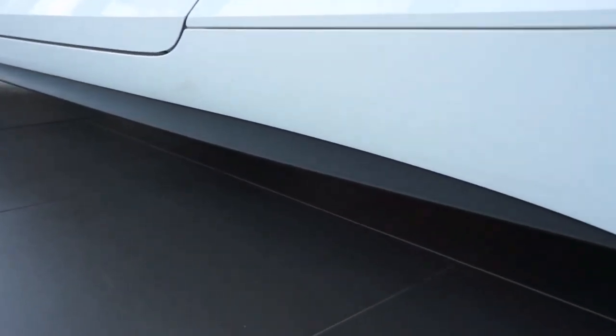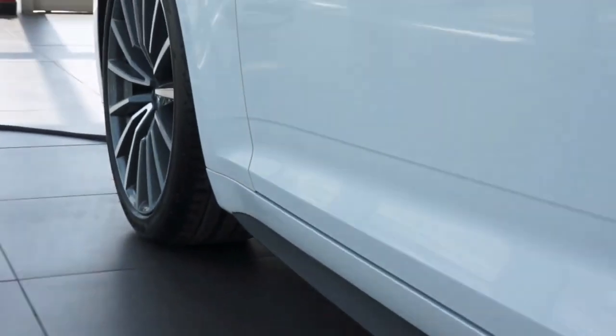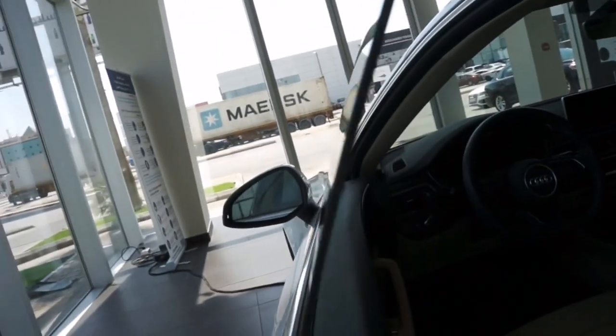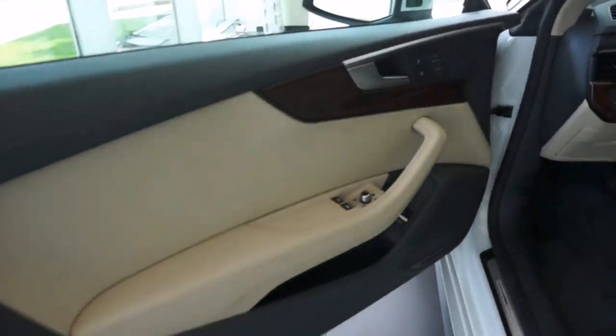The dynamic steering adapts the vehicle steering ratio and force to its speed. In combination with Audi drive select, you experience a driving sensation tailored to your preferences at any time. Quattro drive with ultra technology is also available for certain engines.